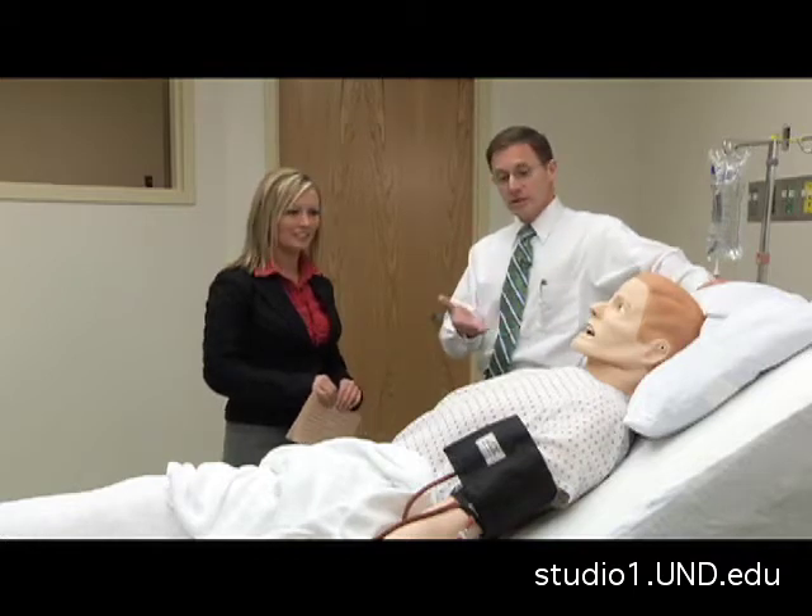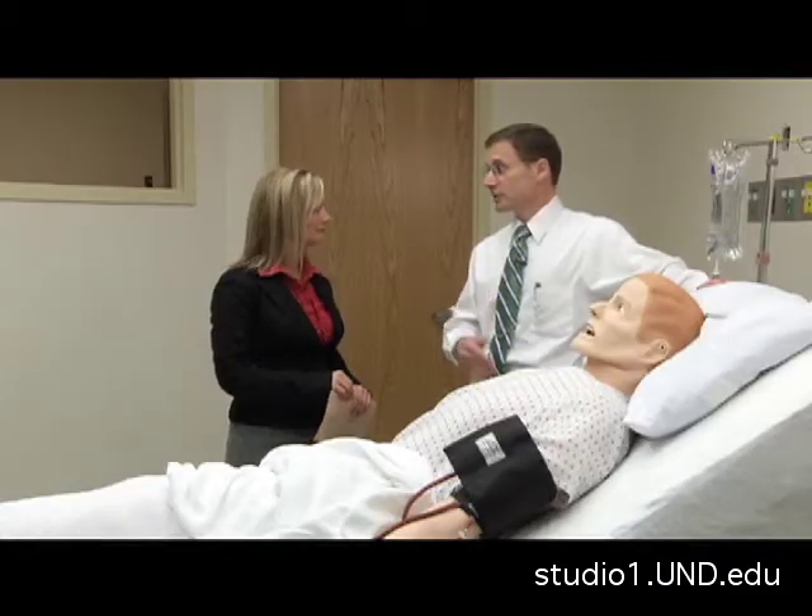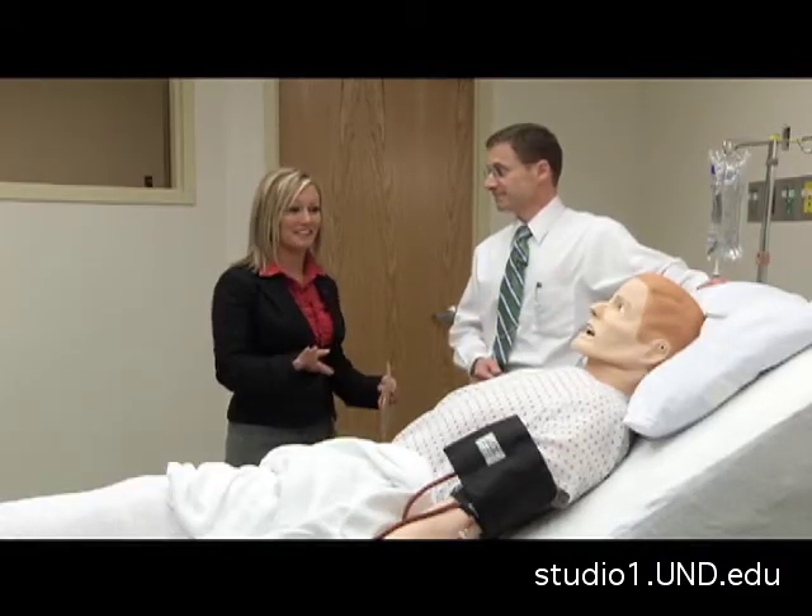Nowadays, students will be able to do this many times before they get in a real-life situation. Their confidence will be a lot better, they'll know what to do. And patient safety is a whole lot better. Sounds a lot safer.